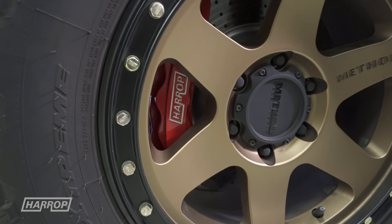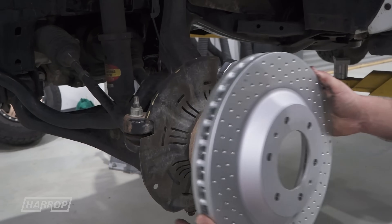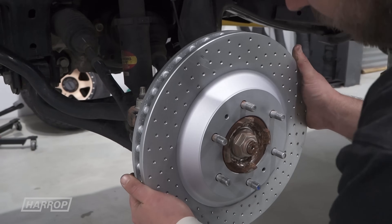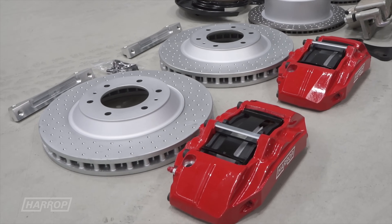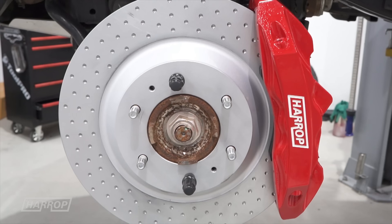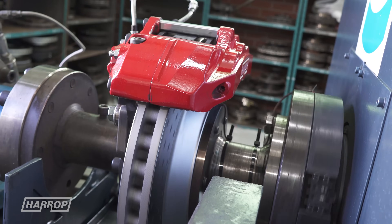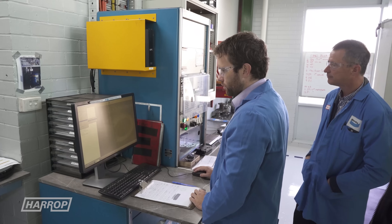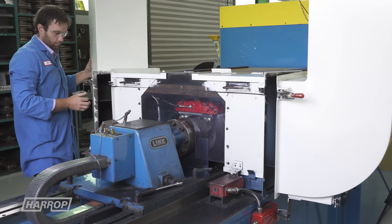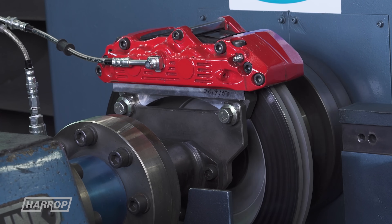When power and torque is increased on any vehicle, the braking performance is often overlooked, and with the growth of performance and GVM upgrades for the dual cab market, we have developed a big brake kit for improved stopping performance. The kit uses a six-piston caliper and 355mm vented rotor that is 36mm thick, well suited to support high mass vehicle applications. Our big front brake kit delivers a 20% increase in braking performance and a 15% shorter stopping distance compared to the OEM front brake system.